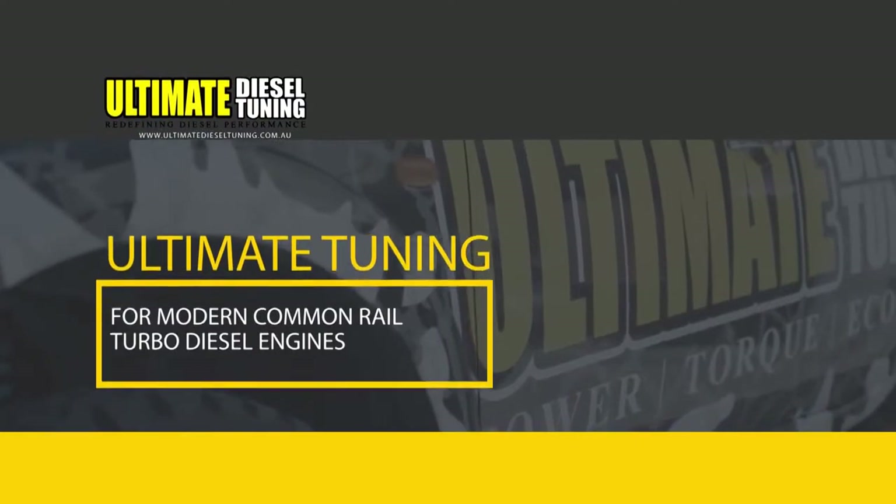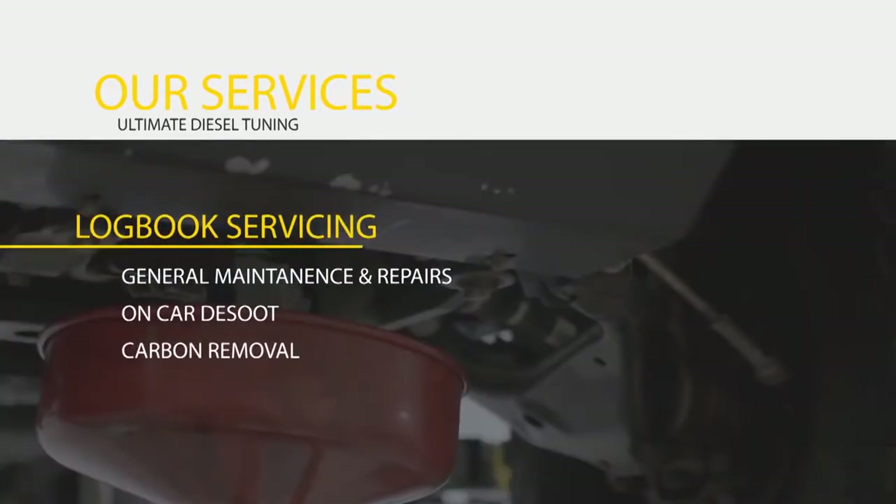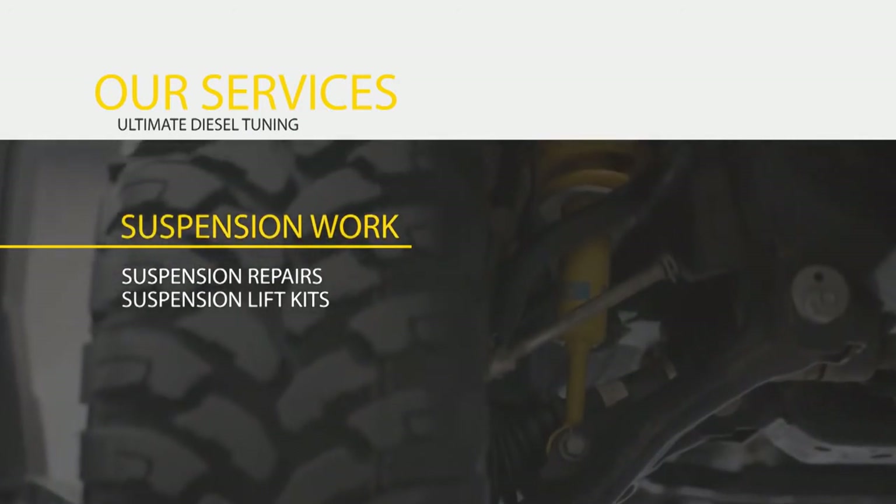Ultimate Diesel Tuning not only tunes, but services and modifies as well, with logbook servicing, de-soot and carbon removal, exhaust intercooler and turbo upgrades, and even suspension lift kits.